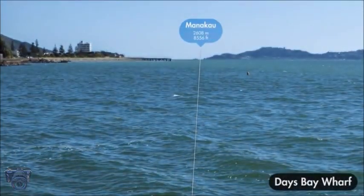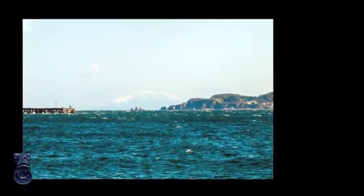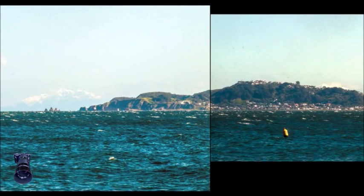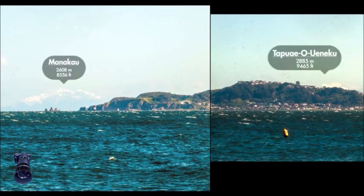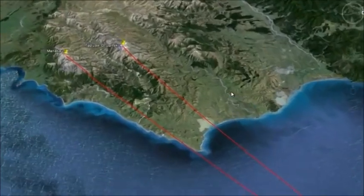My trusty compass is pointing to that same mountain by the look of it. Let's go check out these mountains — zooming out and over the South Island.